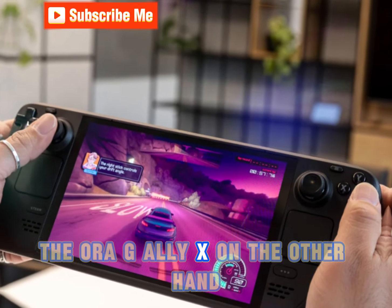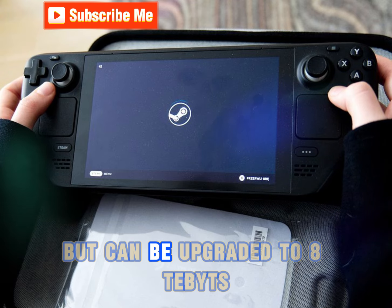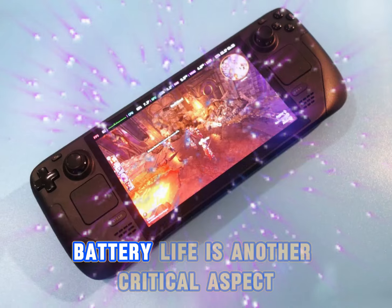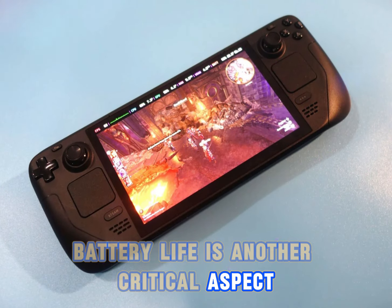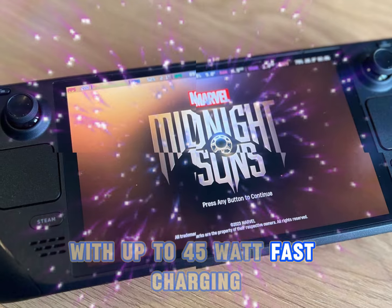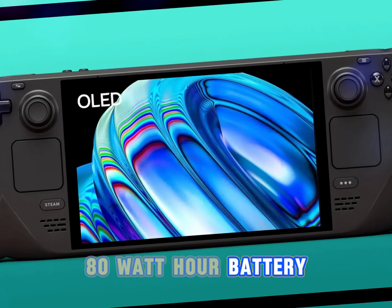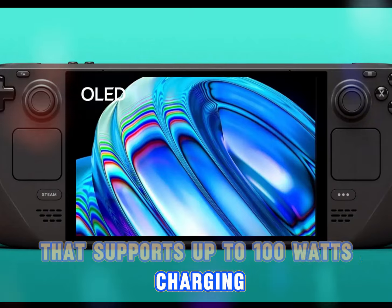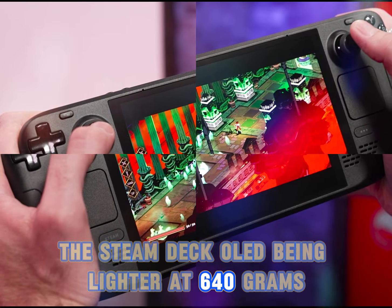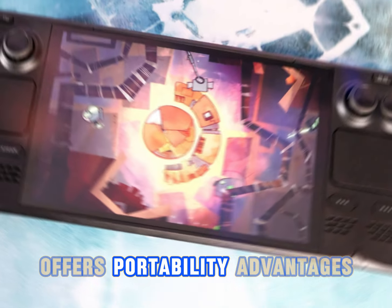The ROG Ally X, on the other hand, is available with a 1TB SSD, but can be upgraded to 8TB using the more common 2280 M.2 SSDs. Battery life is another critical aspect. The Steam Deck OLED features a 50Wh battery with up to 45W fast charging, while the ROG Ally X is equipped with a larger 80Wh battery that supports up to 100W charging. The Steam Deck OLED, being lighter at 640g compared to the 678g ROG Ally X, offers portability advantages.